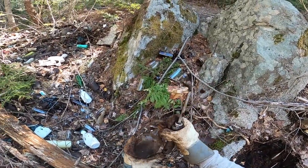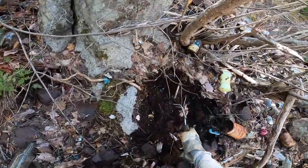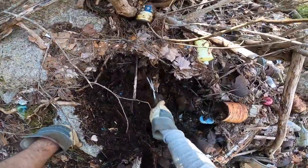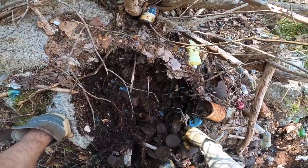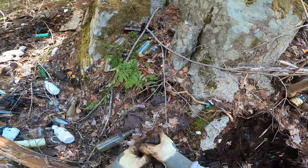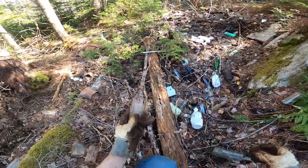Maple syrup jar! There's another one of those medicine bottles there — I like those. And there's a second one.